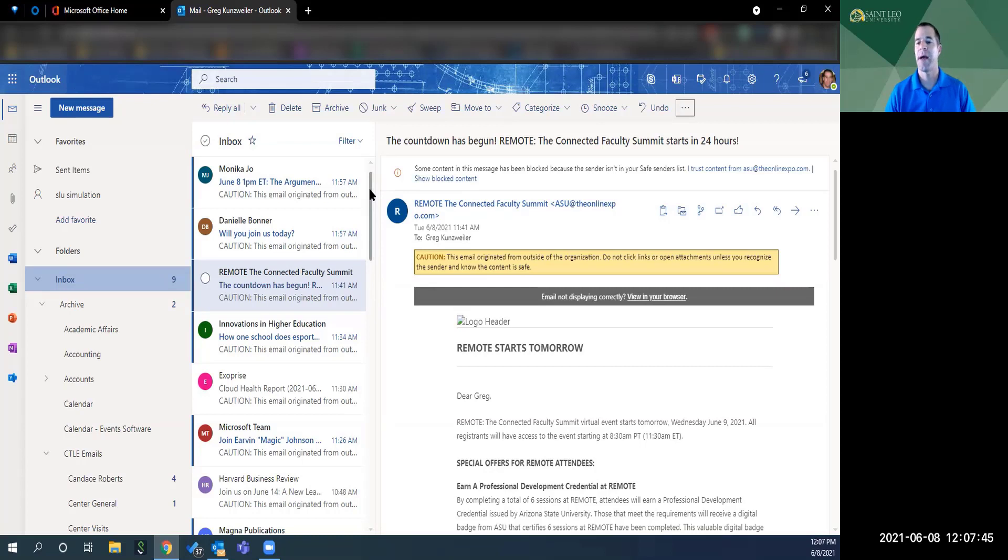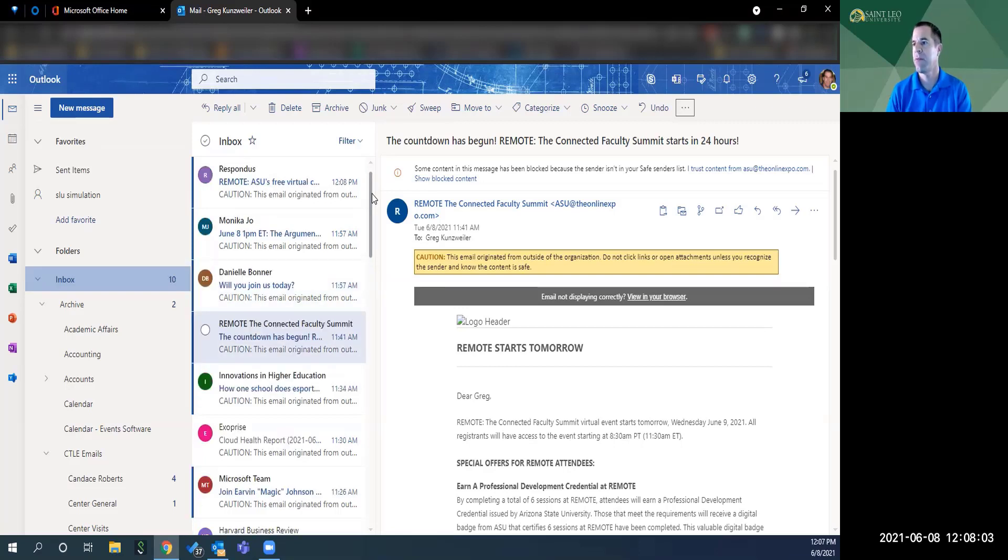The web version you can access from any computer, on your phone, or anywhere else. Most of our session will be spent in the desktop version because it's much more powerful, but I do want to show you a couple of really cool features in the web version as well.